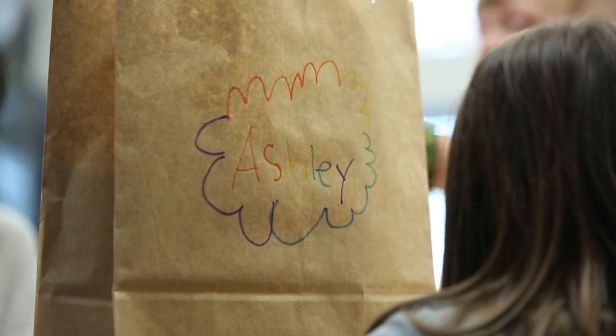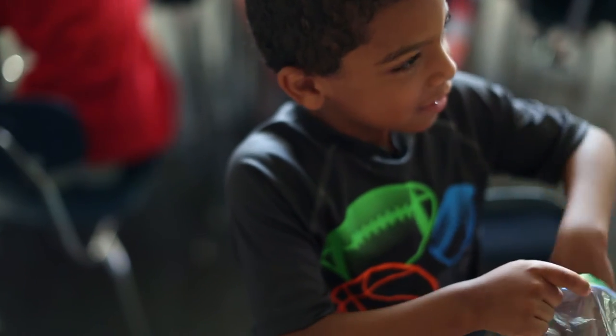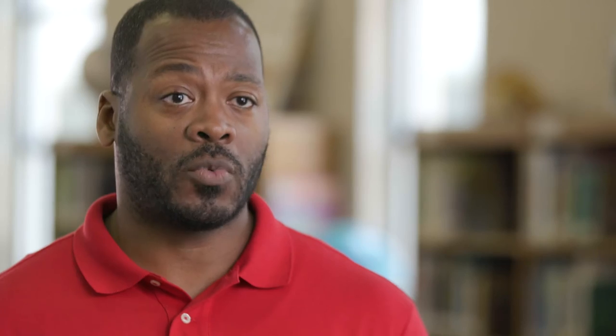We also provide incentive prizes for students to encourage attendance and good behavior. The incentives work well with the children — the Lego blocks and the activities work well.